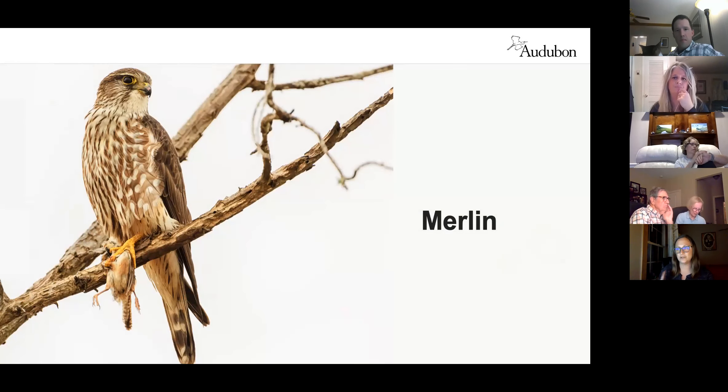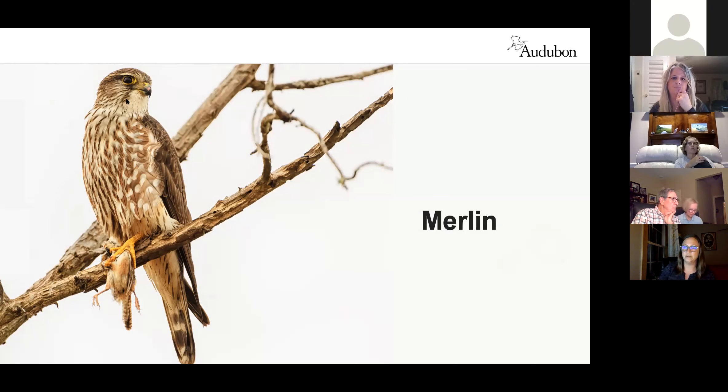The merlin is the trickiest falcon because from a distance it can look like a juvenile accipiter — a juvenile Cooper's or sharp-shinned hawk. It has long skinny toes similarly, but does have the falcon mustache feather, though lighter and less apparent. Males have a slate gray back compared to the brown back of females. This appears to be a female merlin, and it seems to be eating a Carolina wren — so merlins are primarily bird eaters.